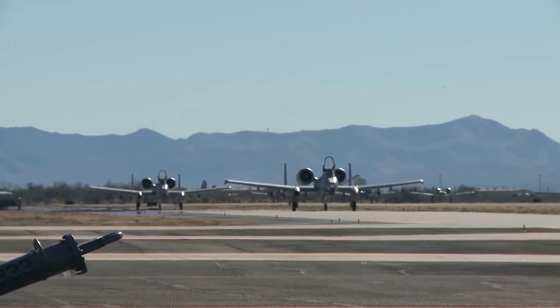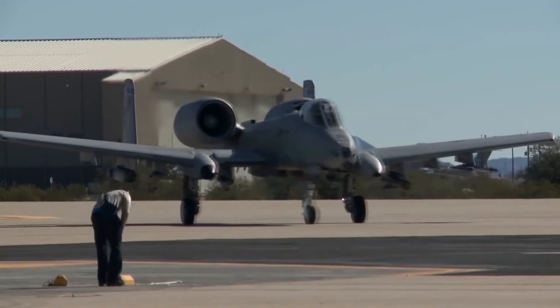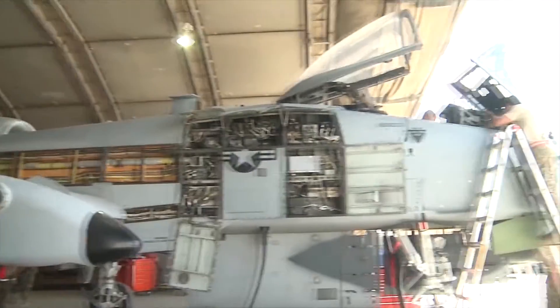Just over seven years ago, the U.S. Air Force was on the verge of culling its entire fleet of A-10 Thunderbolt IIs, better known as Warthogs.